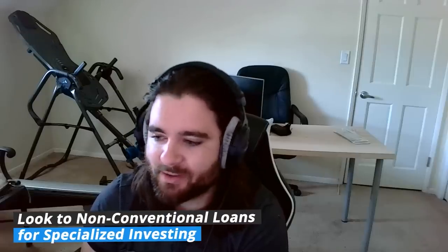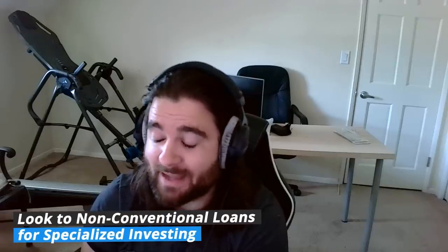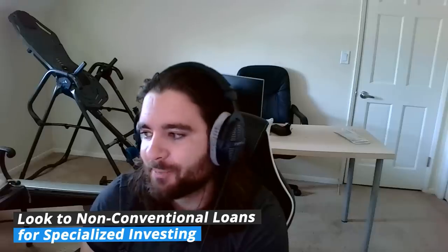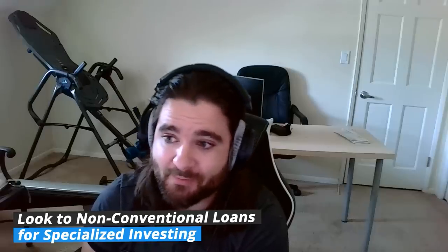So let's talk about what loan products we are using in today's market to give buyers an advantage, as well as strategies that we're implementing. Everyone at this point has realized the strength of non-conventional loan products — specifically referencing the boom of short-term rentals, the profitability needed to combat higher interest rates and make sure properties can still cash flow. Most conventional products will require a 12-month history, so you can't use them on purchases.